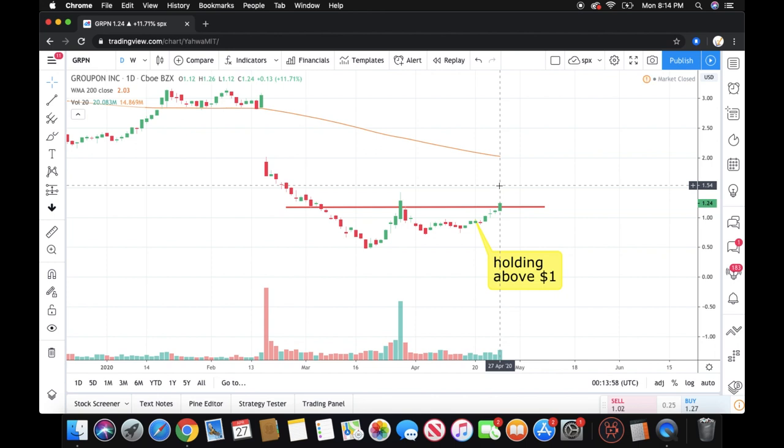If the rally in small caps and Groupon continues, I can really see this getting to at minimum around the $1.50 mark — that's still about 25 cents of upside. But I can really see us back-testing resistance around $2.00, and if we can overcome that, then $3.00 isn't out of the cards. I'm not advocating you jump in or chase it — it's your money, you do as you please. I'm just seeing a relatively bullish setup here.